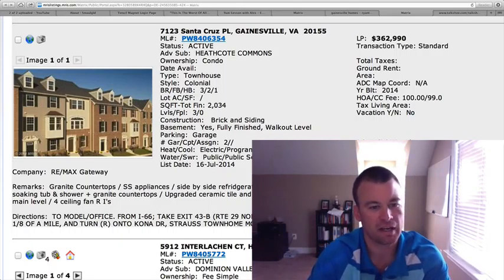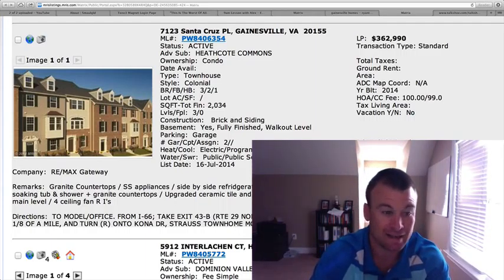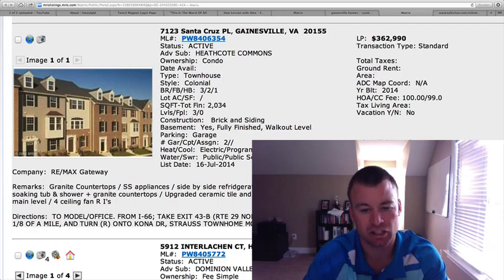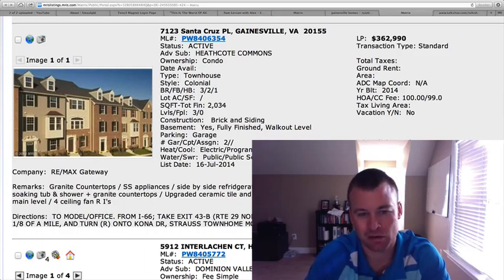There's no pictures, but it's got granite countertops, stainless steel appliances, upgraded cabinetry, an eight-foot kitchen island, oil rubbed bronze fixtures throughout, and a two car garage on the backside of this house.